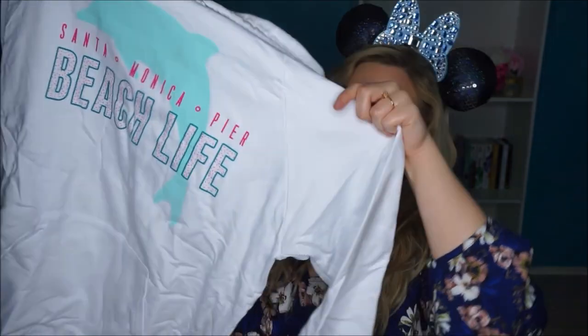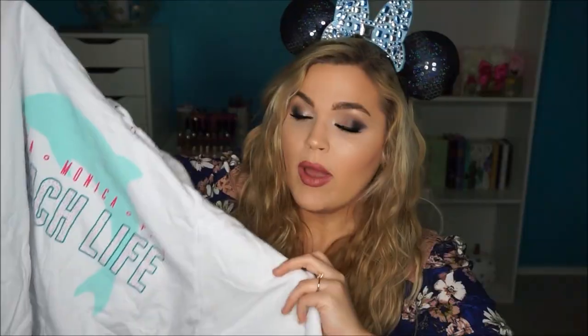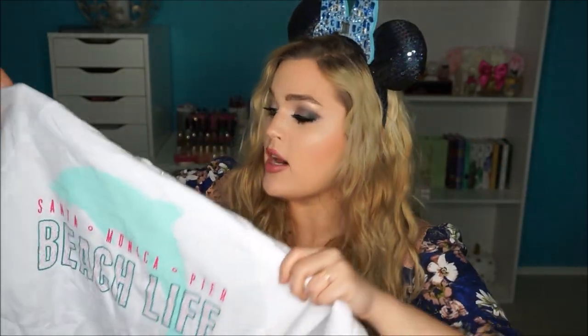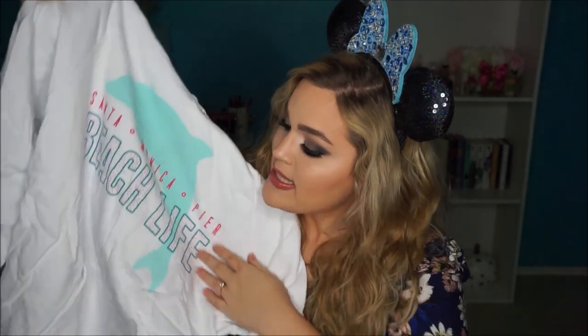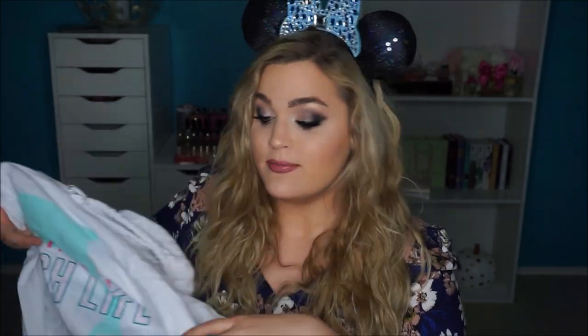Speaking of things that are overpriced — I got this Santa Monica hoodie. I wasn't expecting to buy anything in Santa Monica but I fell in love with the colors. White hoodies are honestly never a good idea when you wear makeup and fake tan, and I am guilty of all of that, so who knows how long it'll last. It's actually a really long hoodie — it came down to mid thigh on me — so I'm really excited about it. I can't tell you the exact store; it was one of the first little shops to the left when you entered the pier.